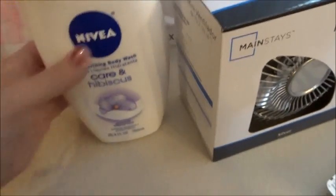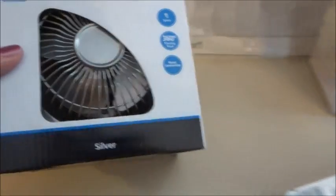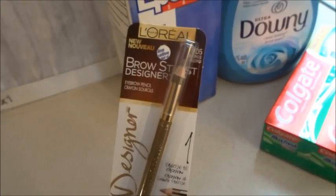We love the Nivea products — they're probably our most favorite thing we've tried. Andrea needed a fan for his office so we picked up a small four-inch mini fan. I was out of eyebrow pencil — running around totally browless today — so I picked up this L'Oreal eyebrow pencil. It's really soft and lasted me about a year.